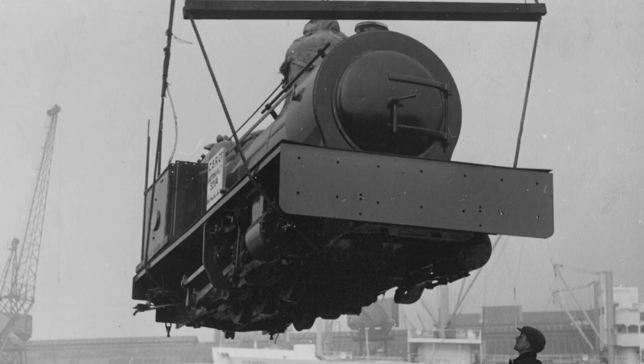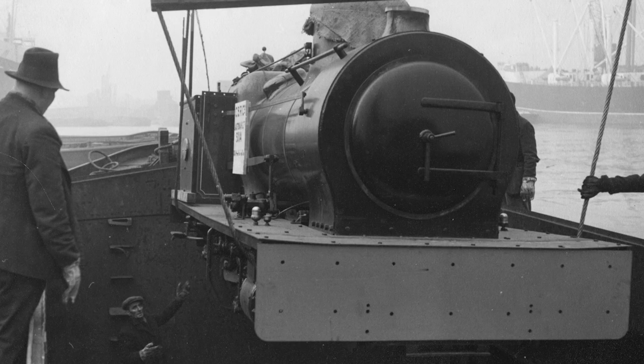Completed by Hudswell Clarke and Company Ltd of Leeds on February 20, 1912, as works number 972, Fiji was one of three two-foot gauge 0-6-0s ordered the previous year, to shift harvested sugarcane from the fields to the mill, where it is processed into sugar.